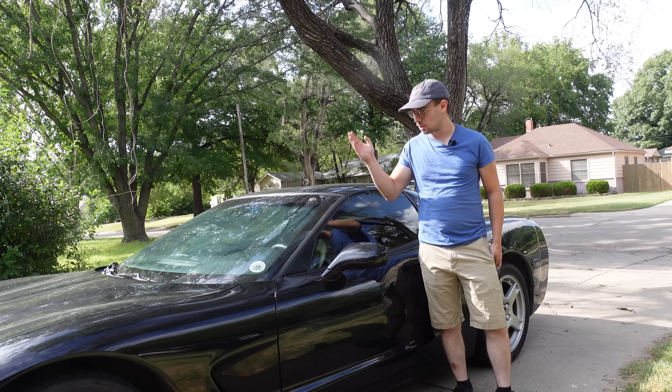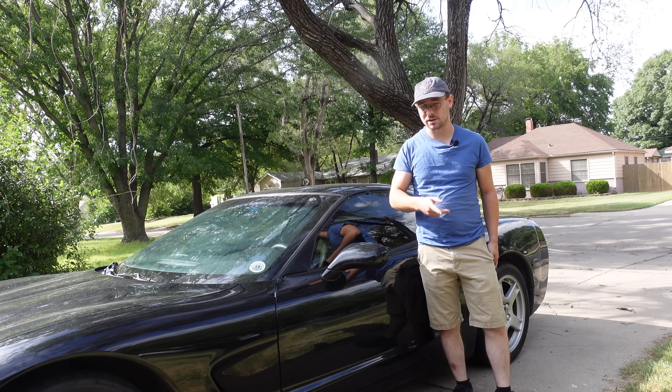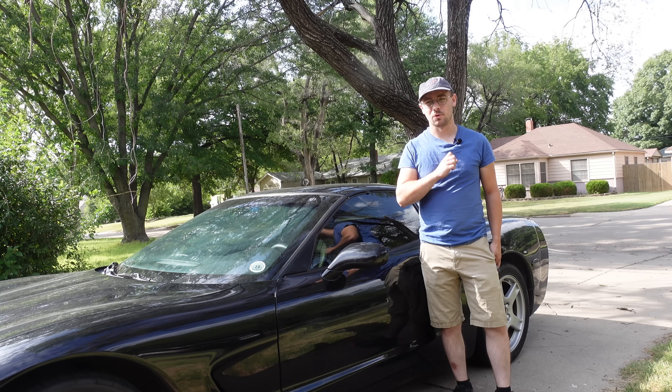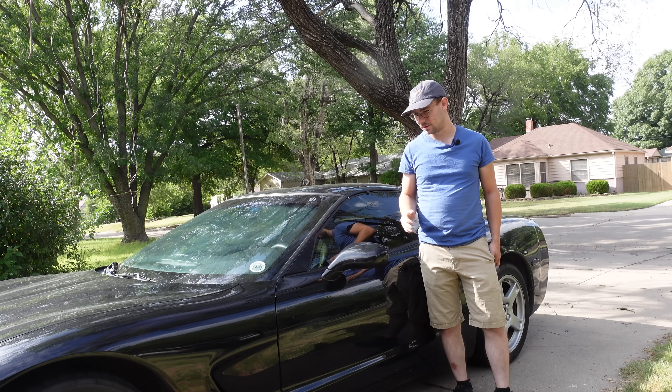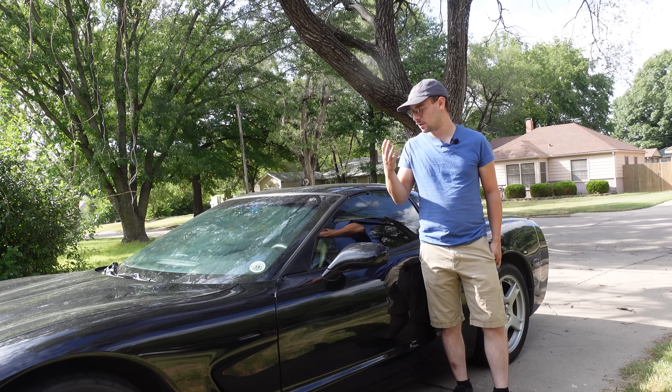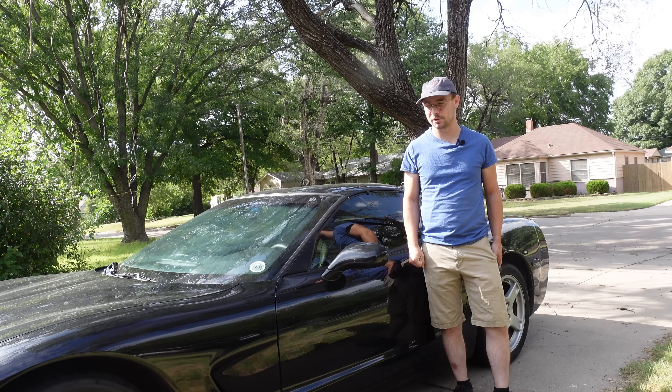Good morning everyone and welcome back to my driveway. Welcome to my never-ending plastic nightmare. My 1998 C5 Corvette has more issues. Imagine that. It seems like if there ever was an issue that C5s are prone to, this C5 has that issue. And this is the latest one.